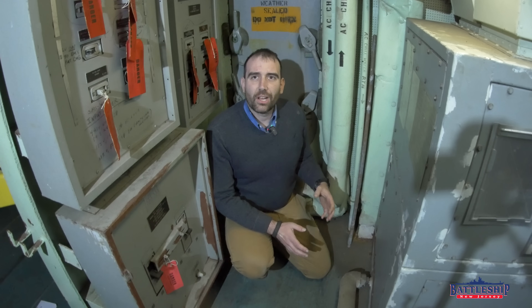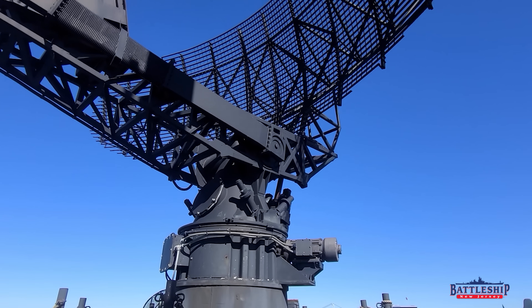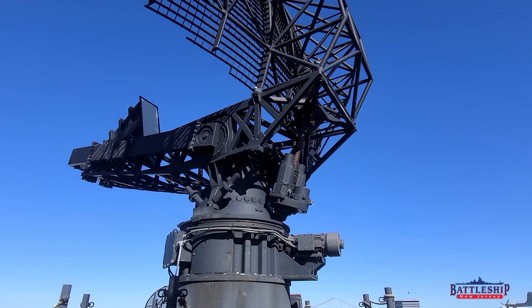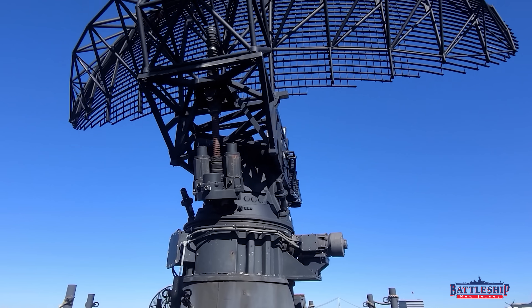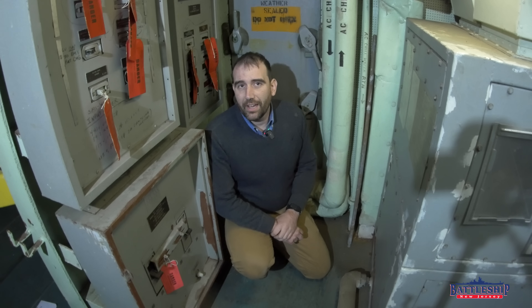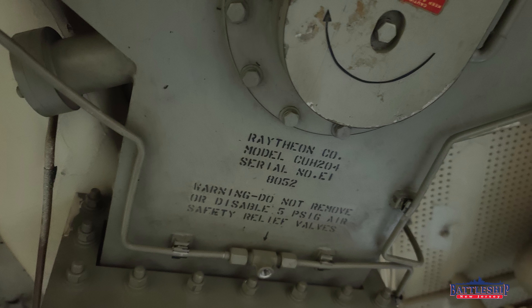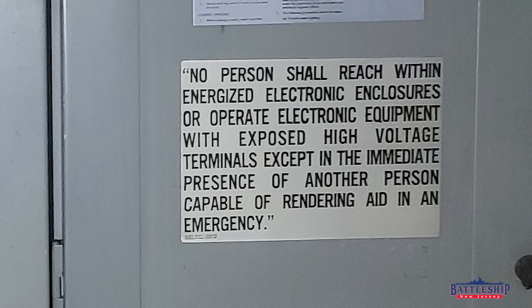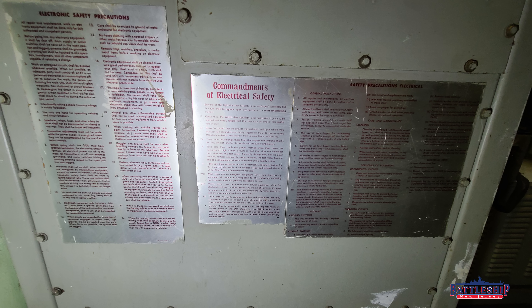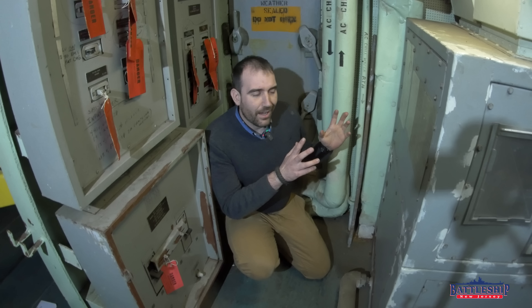This space has a ton of the electronics that form the heart of the air search radar set — the one that we normally have rotating. With all the electrical equipment in here, there's also a ton of signs. I can see at least four signs that say 'waveguide do not strike,' and there's all sorts of other safety signs. I've worked here for six years and spent a fair amount of time in this room when we were working on getting the radar rotating again, and I'd never noticed it before because there's so many signs.